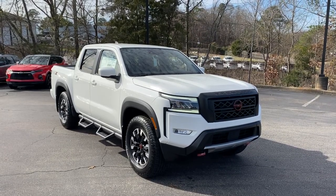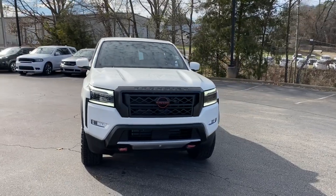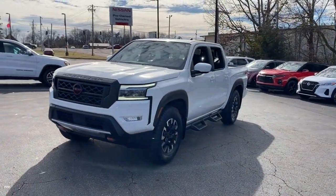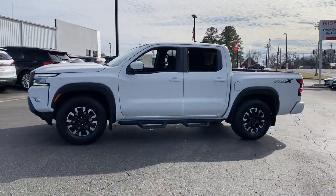Hop into the 2023 Nissan Frontier. Here's a hard-working Nissan Frontier, the mid-sized pickup that's durable, comfortable, and up to the task. Whether you're on the job site or hitting the trail, this rugged partner has your back.